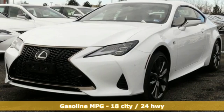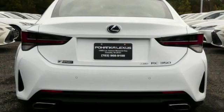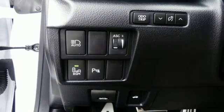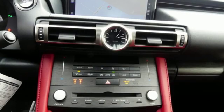V6 engine, gas pressurized shocks, driver selectable mode, aluminum wheels, streaming audio, doors and push-button start proximity key, dual zone climate control, external memory control, heated steering wheel, smartphone wireless charging and automatic transmission.